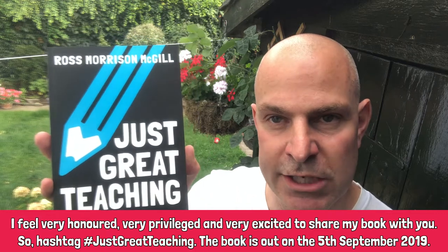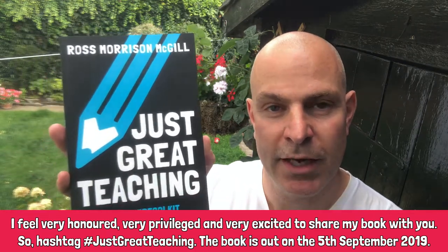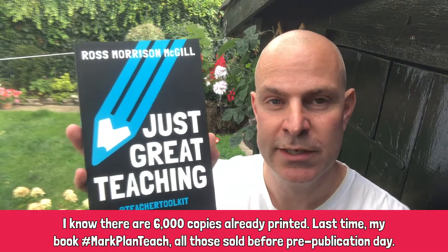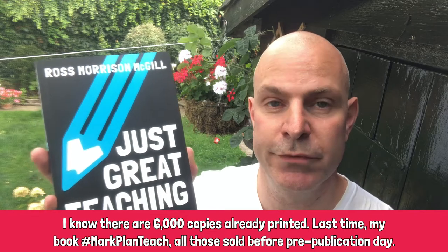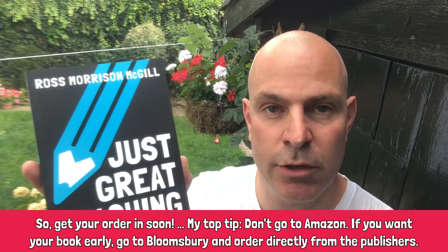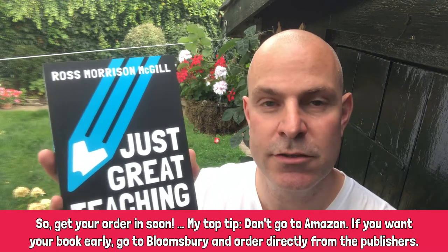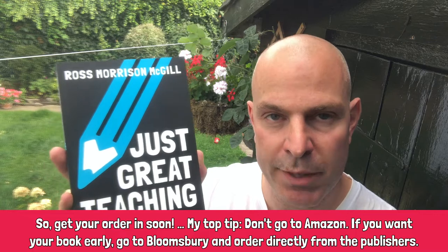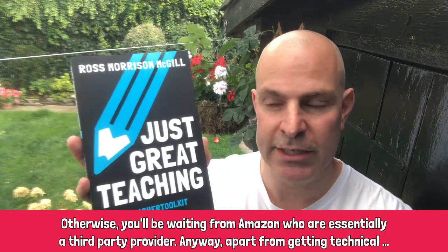Hashtag just great teaching. The book is out on the 5th of September. I know there are 6,000 copies already printed. Last time my book Mark Plan Teach, all those sold before pre-publication day, so get your order in soon. My top tip: don't go to Amazon. If you want your book early, go to Bloomsbury and order directly from the publishers, otherwise you'll be waiting from Amazon who are essentially a third party provider.